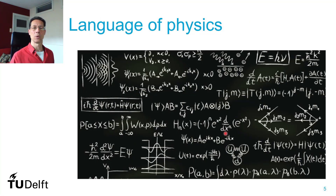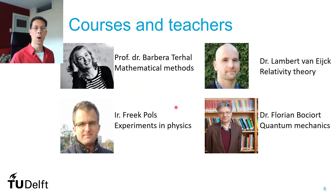The language we use in physics is mathematics. It's an awful lot of mathematics. You use the mathematics to describe the phenomena that you observe, and also to make predictions. That means you have to be good in mathematics to work in physics. For that reason, our minor starts off with a refreshment in mathematical methods, given by Barbara Terhal.